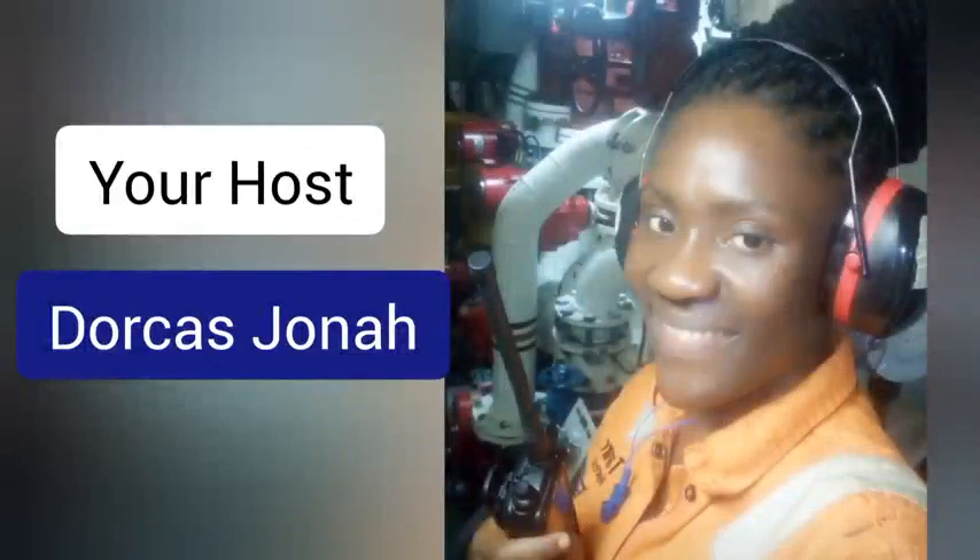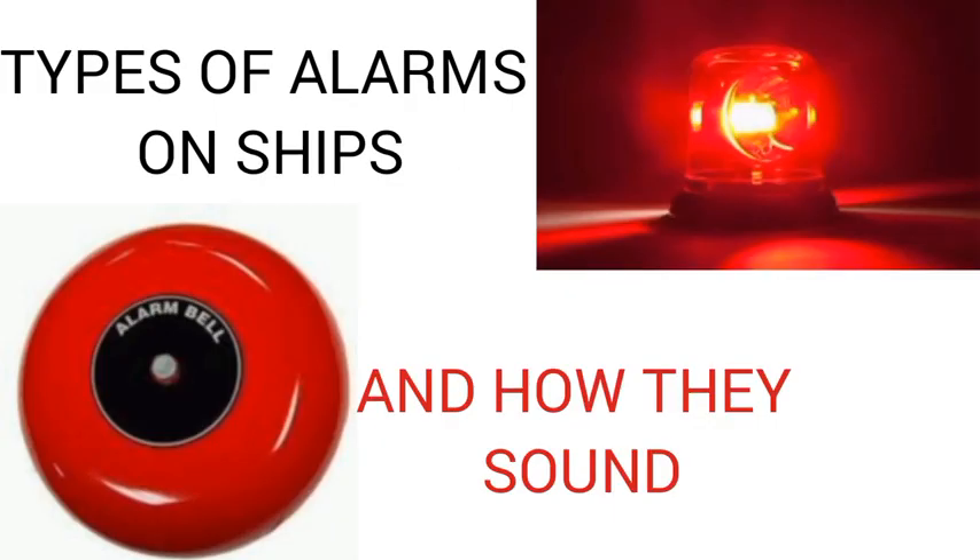Hello viewers, welcome back to Silo Space, the engineers and navigators hub. A shout out to all the returning viewers — I really appreciate the support as we keep learning together. I also welcome the new viewers. So today we are discussing a topic as important as possible.